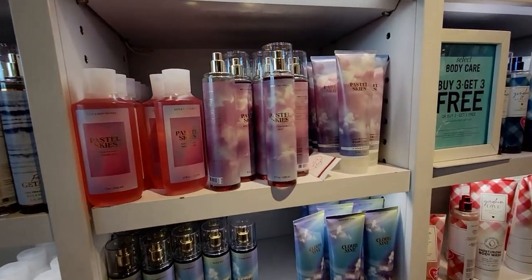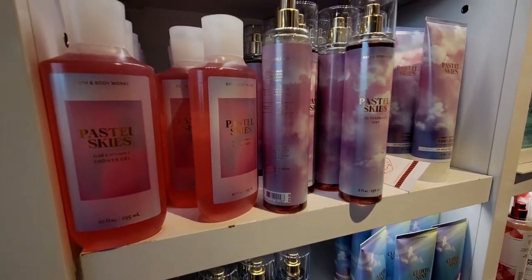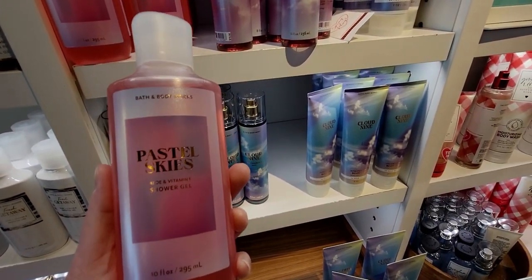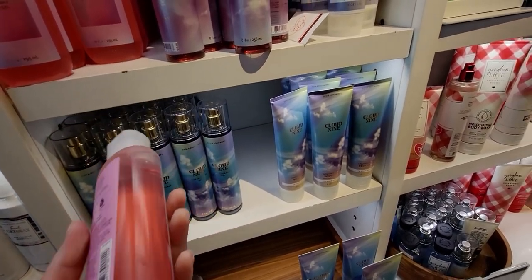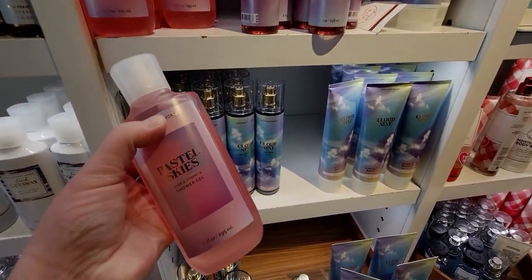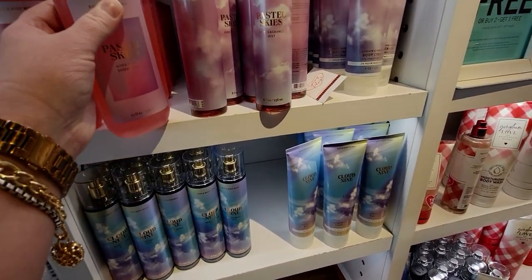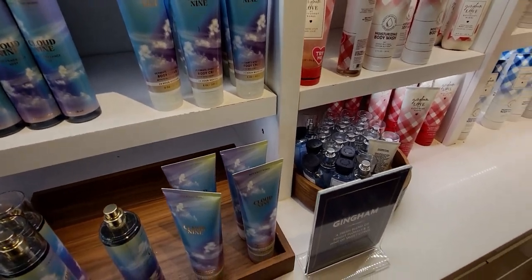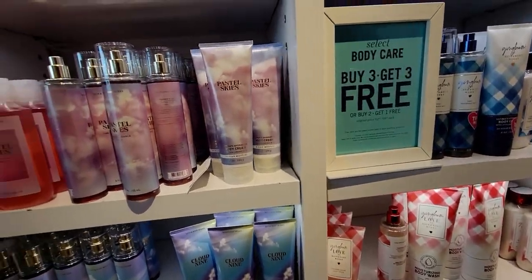Now over here — the new pastel skies body wash! That's brand new. The packaging is really, really nice and it's $13.50. With the buy three get three free deal right now, that's a great value. They didn't have the cloud nine yet in the shower gel, but they did have the cleansing body mousse on the other table in both scents — cloud nine and pastel skies.